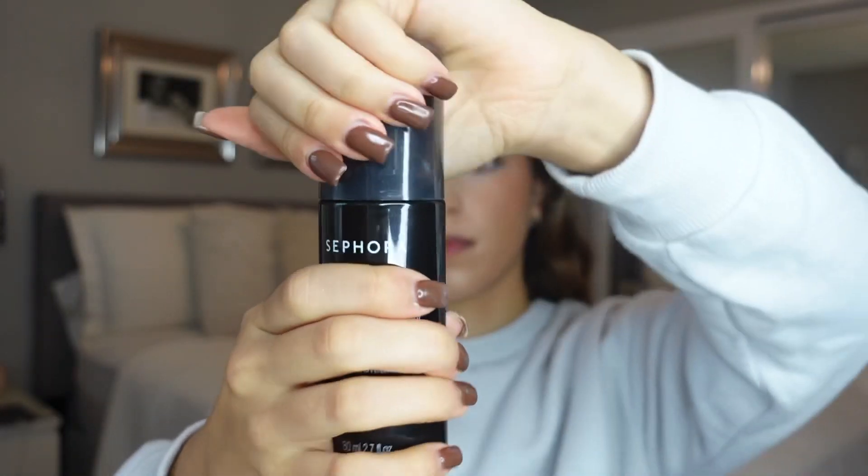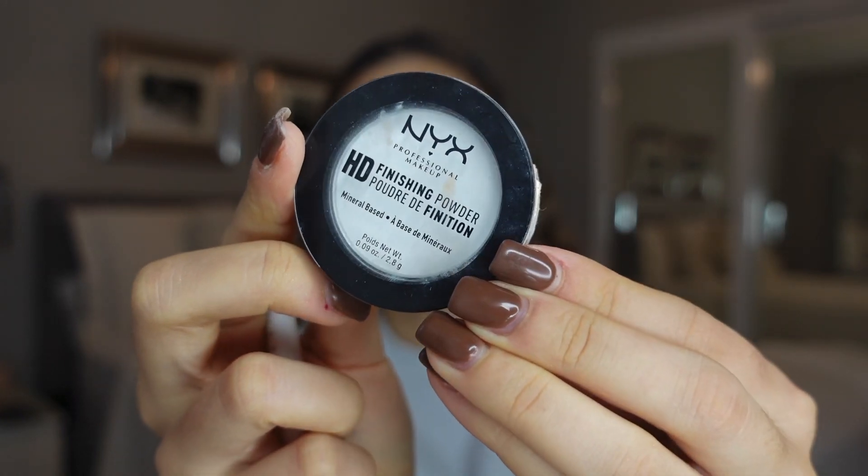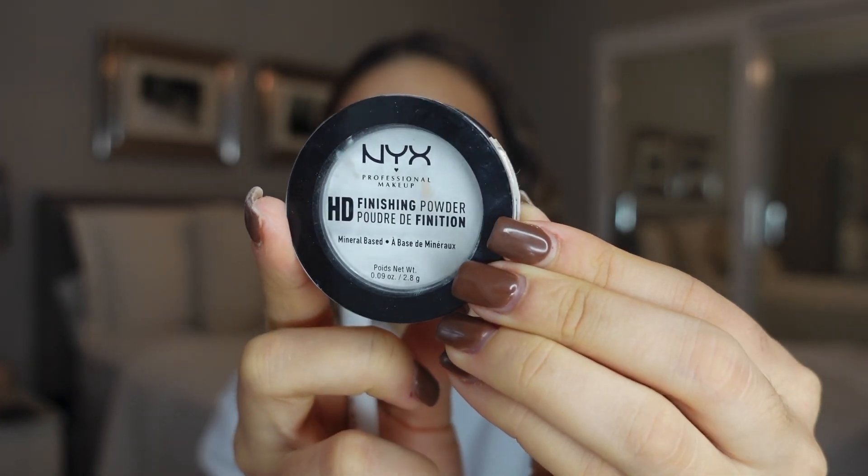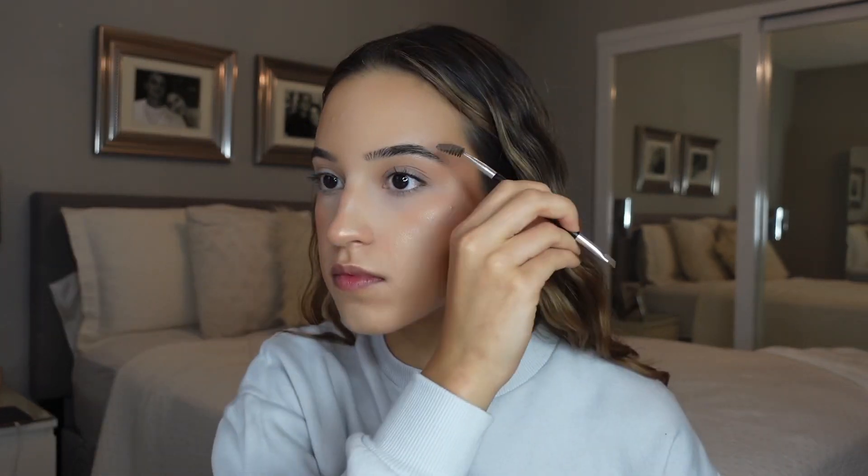This is a super long wearing setting spray. Now this is what I call my magic powder. If you have pores around your nose and if you get oily in your t-zone, this is the most perfect touch-up powder. As you can see, it's literally blurring everything — I can't get enough of this stuff.